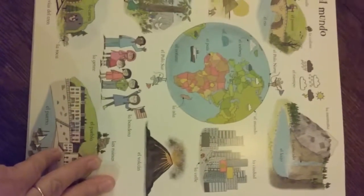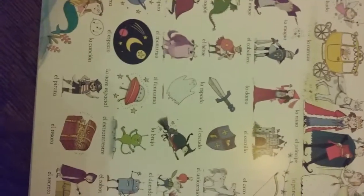In the zoo. Then it has the seasons, numbers, the earth, things that go, fairytale type things, colors. There's just so many cool cute little things in here.